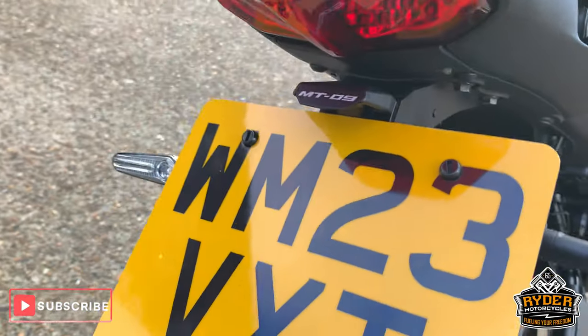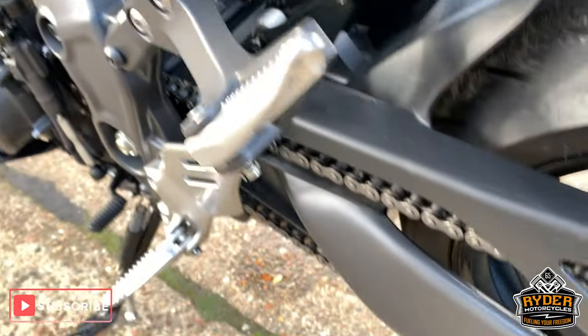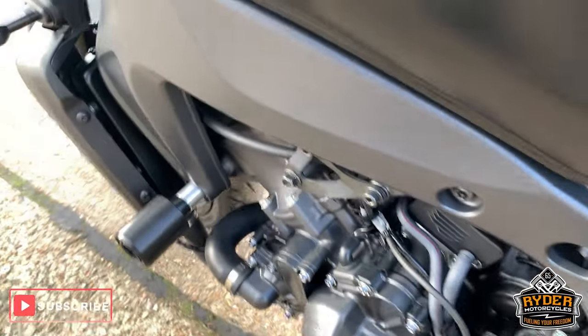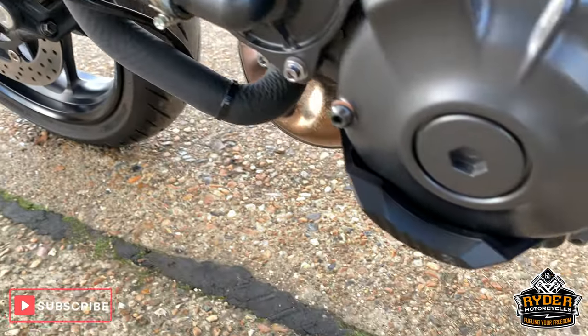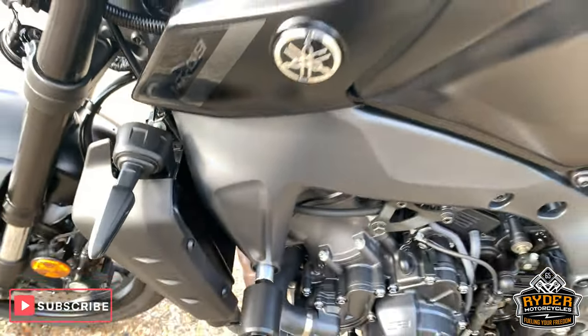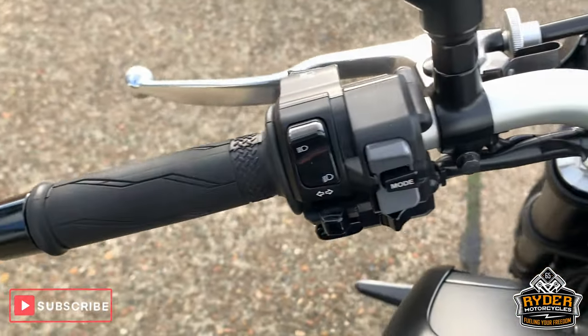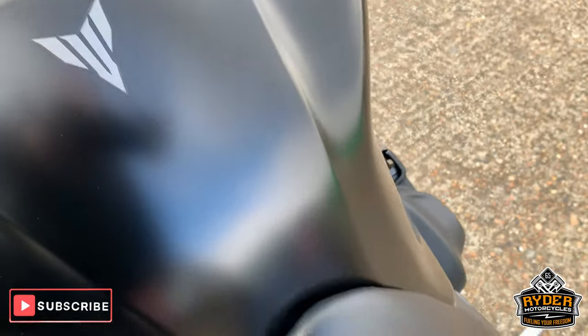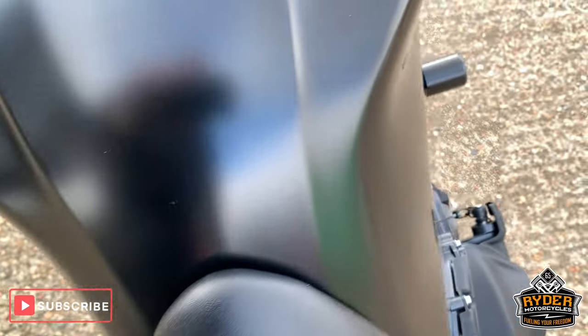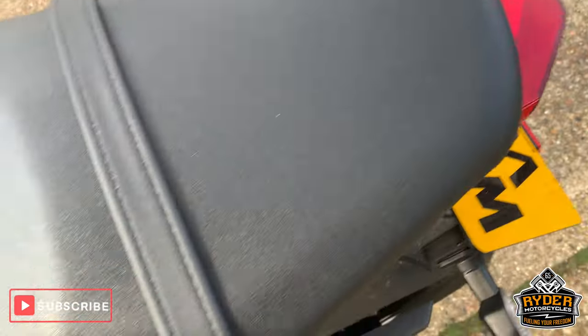Immaculate. Tail tidy there as well. Changed brackets, really good. So nice condition. Everything up the top here as well, really good condition, really nice — as new bike. And a nice rear seat.